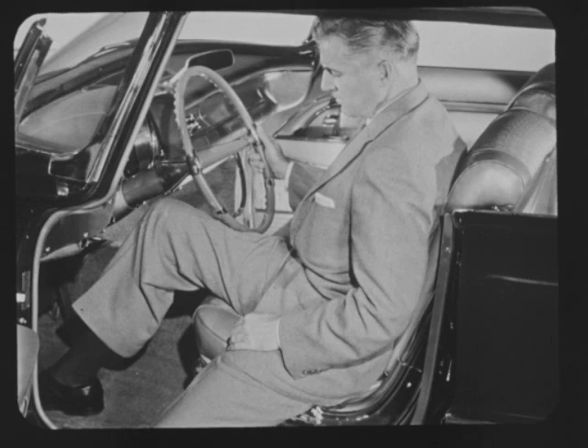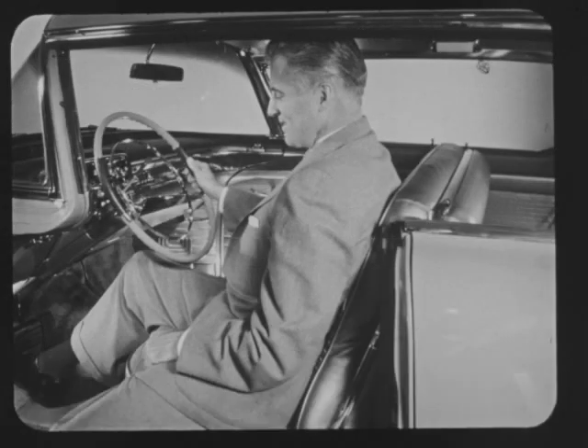The steering wheel of the Imperial is located at an unusually low angle. Moving beneath it isn't an easy, graceful motion, but a maneuver calling for wriggling and twisting. But Cadillac's wheel is positioned so even the largest driver can slip beneath it quickly and comfortably. Fully adjustable power seats, of course, make perfect driving comfort possible for everybody.